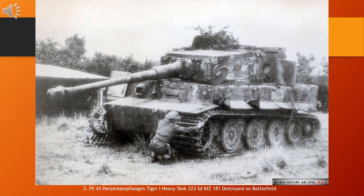The Tiger I was a German heavy tank of World War II that began operational duty in 1942 in Africa and in the Soviet Union, usually in independent heavy tank battalions. It gave the German army its first armored fighting vehicle that mounted the 8.8cm KwK 36 gun, derived from the 8.8cm Flak 36 — the famous '88' feared by Allied troops. 1,347 were built between August 1942 and August 1944. After August 1944, production of the Tiger I was phased out in favor of the Tiger II.